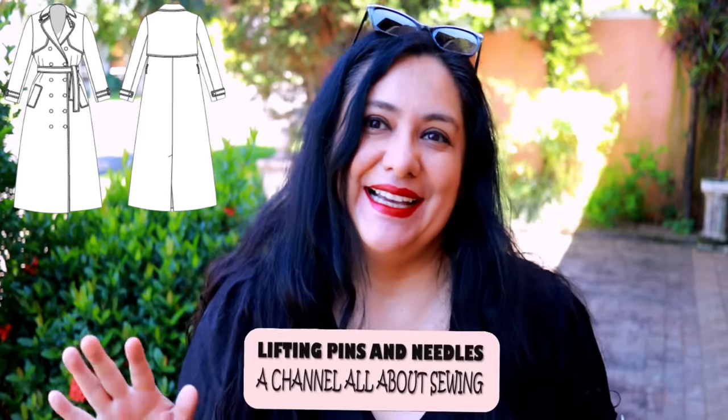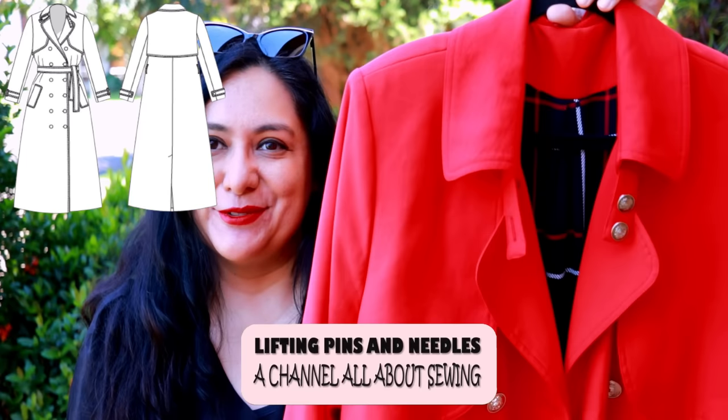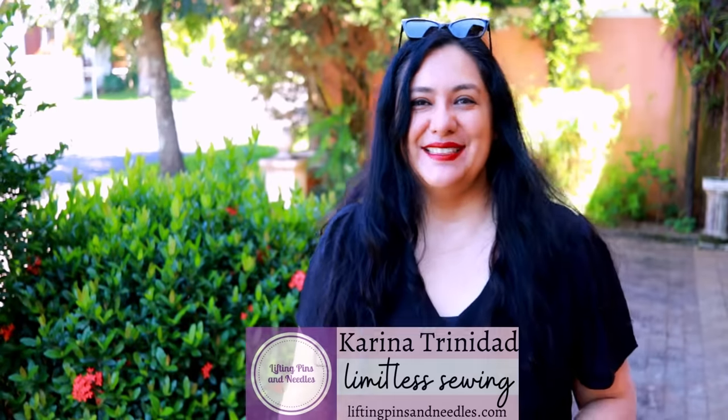Today you see an amazing trench coat that I made myself. You can make one too. It's not the typical beigey camel type color — it's red and it's amazing. I'm going to be sharing all the details.